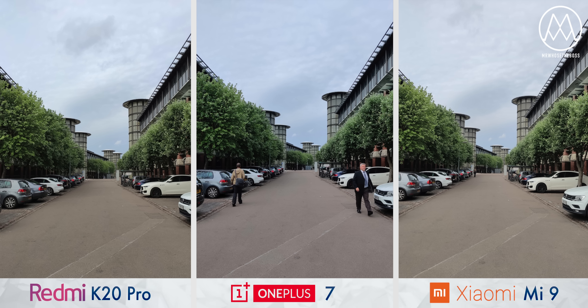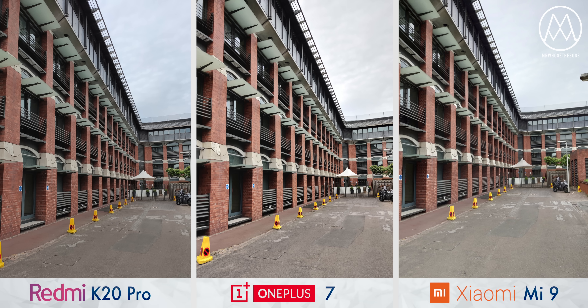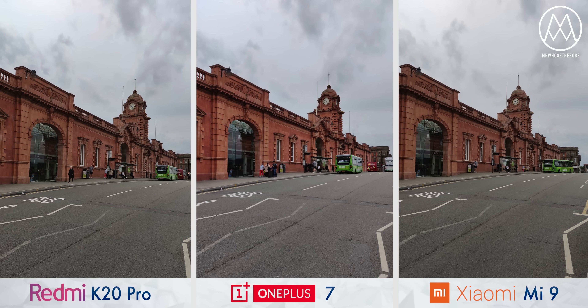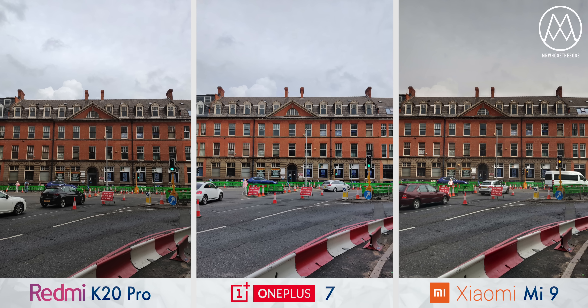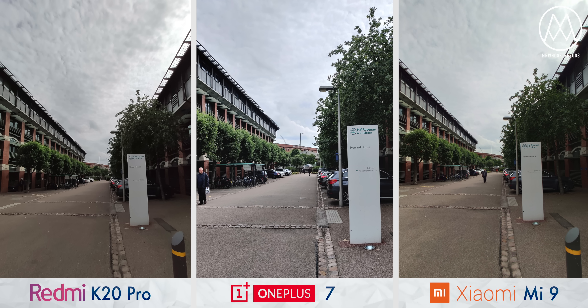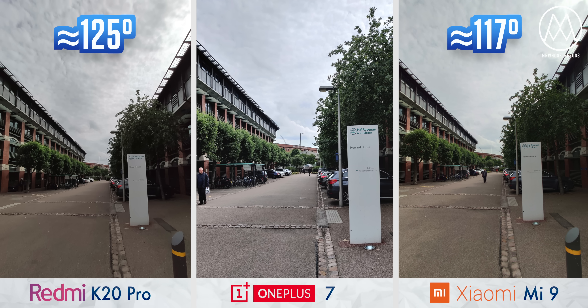For most people, how a phone takes daytime photos matters most, and this is where the K20 Pro's greatest strength lies. It's much cheaper than the OnePlus and in good lighting you can't tell the difference — in some ways it even pulls ahead. The ultrawide cameras on the Redmi and Xiaomi make a game-changing difference. While the Mi 9 captures in a 117-degree field of view, the K20 Pro can do so at closer to 125 degrees, making these kinds of shots even more dramatic.